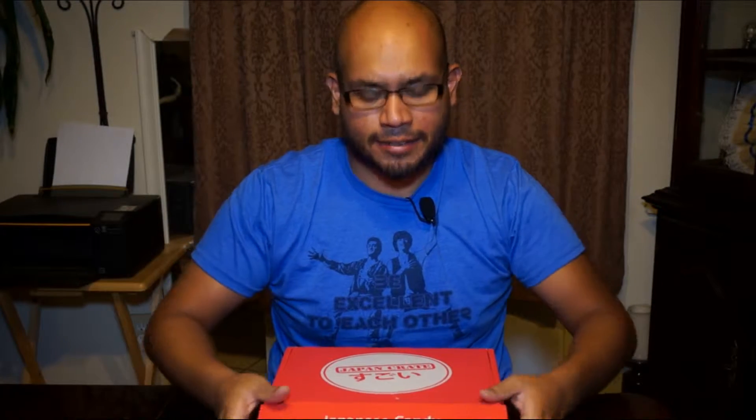Welcome to another edition of What's in the Box? On this edition, I'm going to show you Japan Crate's November box. I read that this is the fall — tastes of fall. That's what I meant to say. So let's see what this is about.